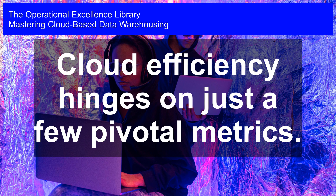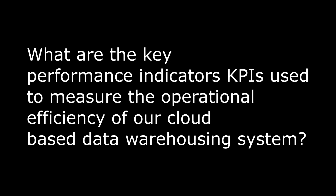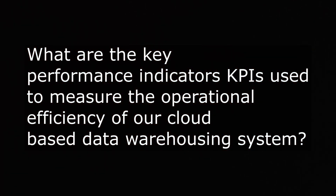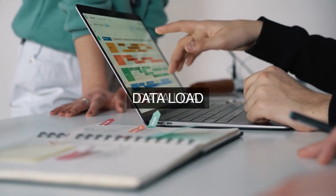Mastering Cloud-Based Data Warehousing. Cloud efficiency hinges on just a few pivotal metrics. Which Key Performance Indicators (KPIs) does its operational excellence depend on to measure the operational efficiency of its cloud-based data warehousing system?